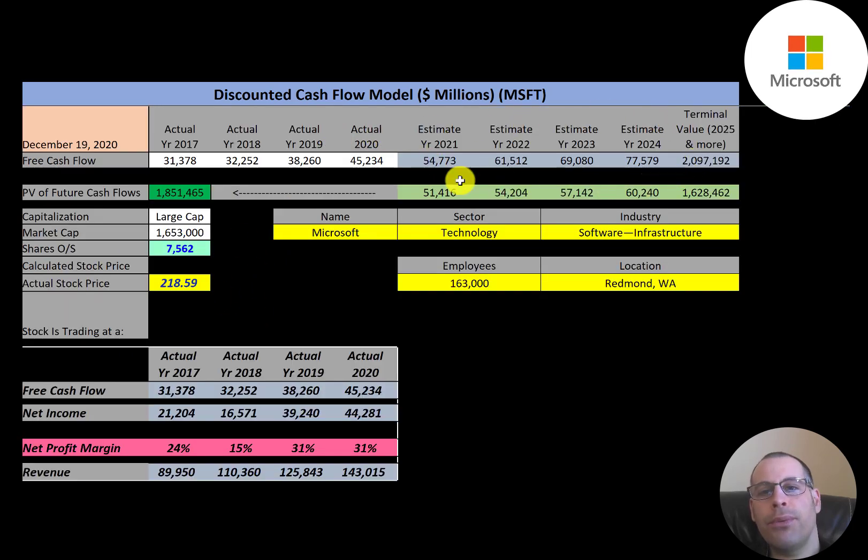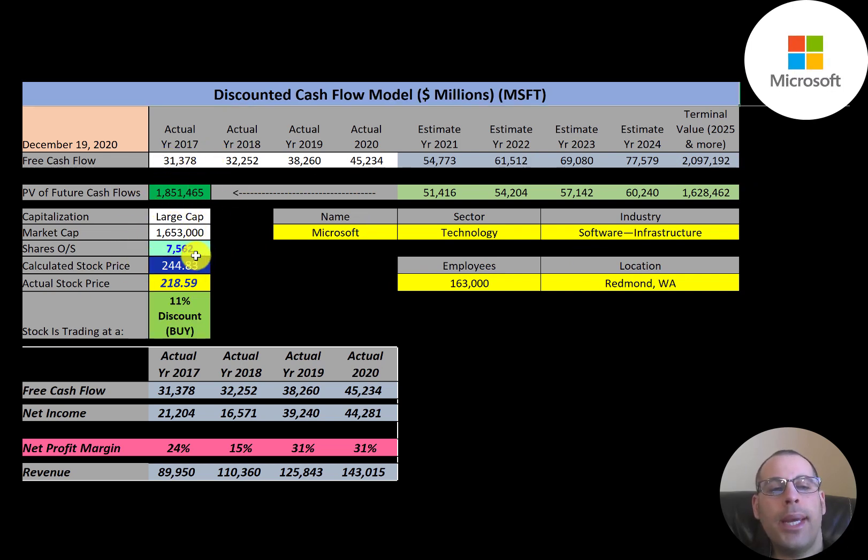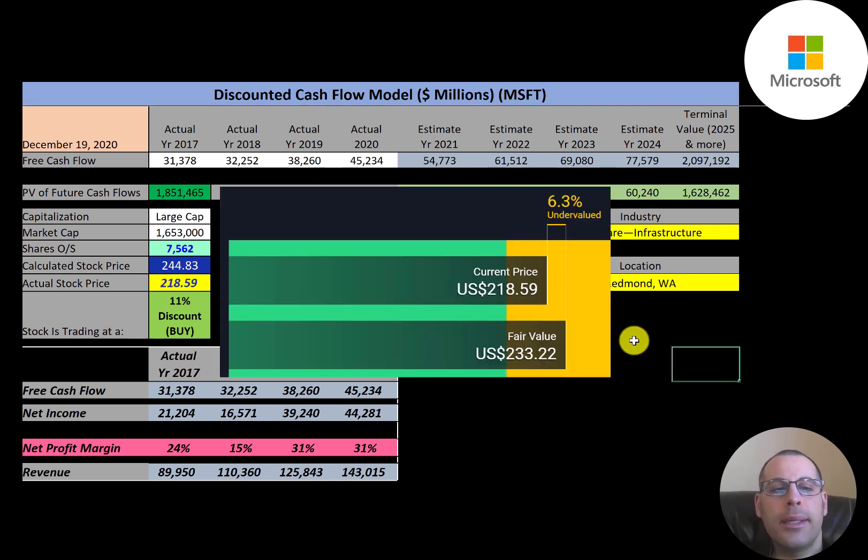We estimated four years of future free cash flows and also estimated a terminal value — which represents all cash flows past year four — at $2.1 trillion. We discounted those numbers back to today using the weighted average cost of capital and get a value of the company of $1.85 trillion. Dividing that by 7.6 billion shares, we get a calculated stock price of $245. They're trading at $218, so they're trading at an 11 percent discount — it's a buy according to the model.